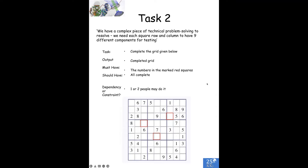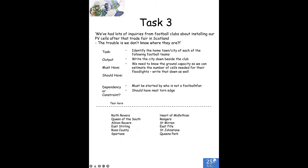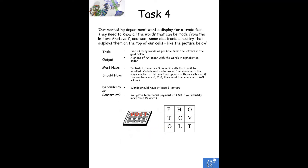Here's a complex piece of technical problem solving to resolve. We've had inquiries from football clubs about installing our photovoltaic cells after that trade fair in Scotland — trouble is, we don't know where they are, so that's a research task. Our marketing department wants a display for a trade fair — they want to know all the words that can be made from the letters in 'photovoltaics', which is the name of our company and product.